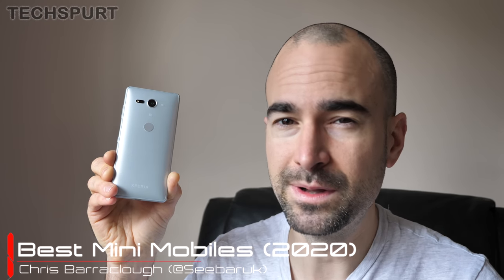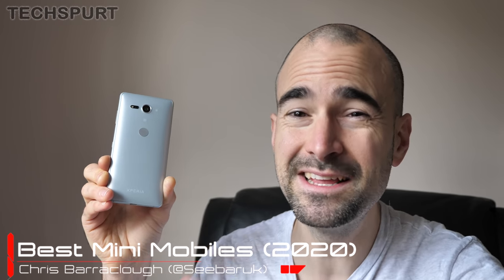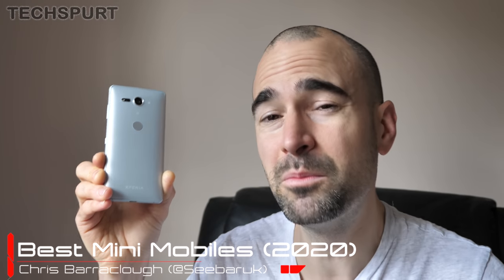As we stroll our way merrily into 2020, the compact mobile phone is sadly close to extinction. Frankly, you've got more chance of finding a nuclear physicist in Essex than you have of tracking down a sub-6-inch smartphone. Most handsets these days are big enough to actually club a fully-grown bison to death.